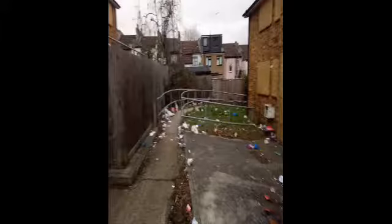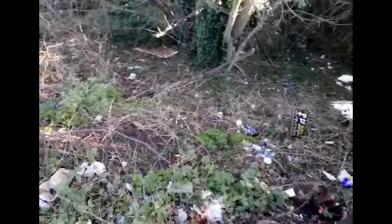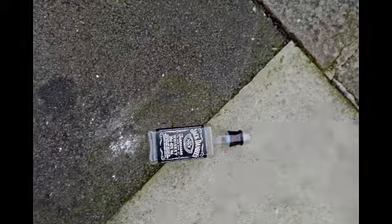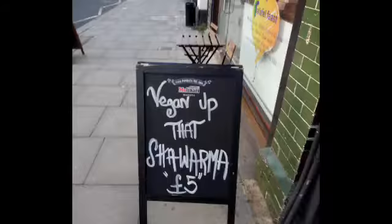Here we have some pollution — plastic pollution in London. Isn't that disgusting? It's just a dump in someone's yard by the bus stop. You can see the bins are not coping with the amount of rubbish — the bin's full, it's overflowing. Rubbish everywhere in the bushes, the trees, and the plants. Here's a Jack Daniels bottle, empty on the pavement. As you're walking around you can see this stuff everywhere.